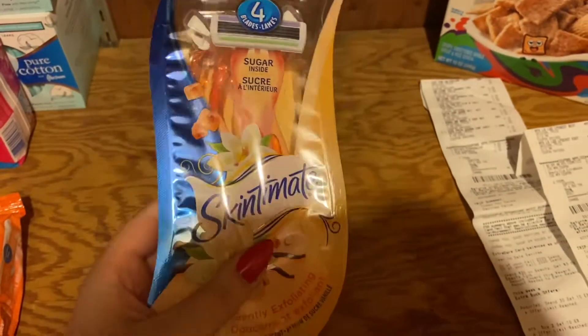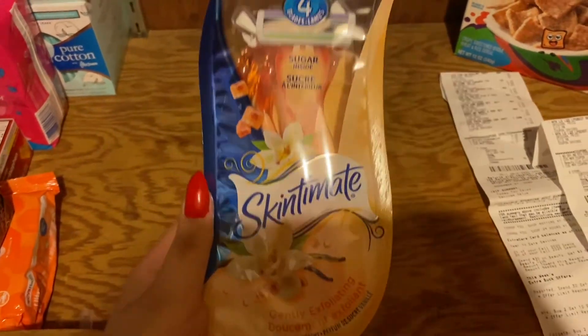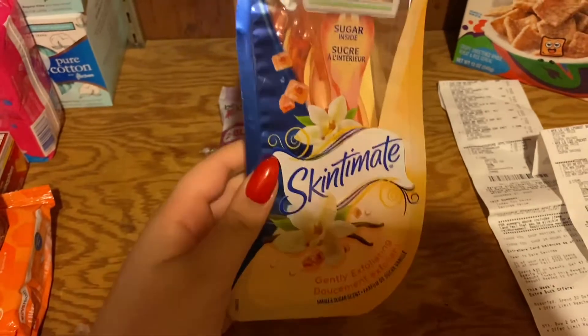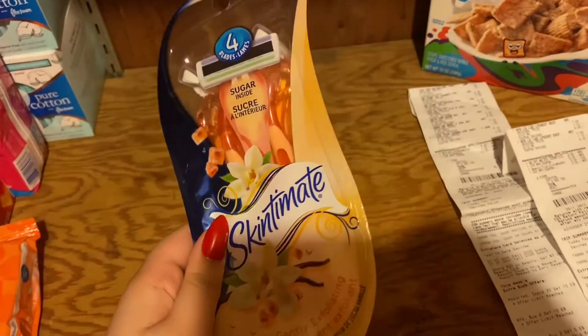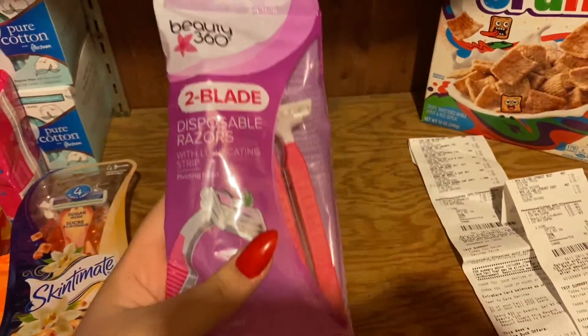Next is the Skintimate razors — these are $5.99. You're going to use the $4 off digital coupon and get a dollar back in Extra Bucks, making them 99 cents after you get the Extra Buck back. Super good deal on what are normally $9 razors.